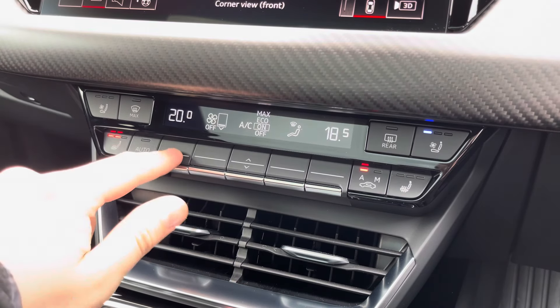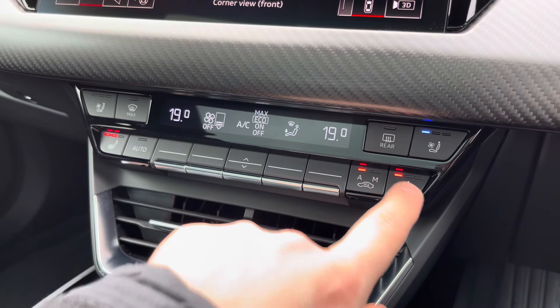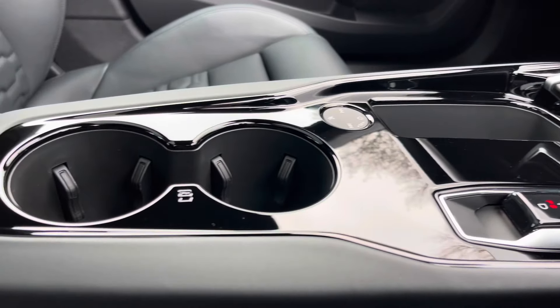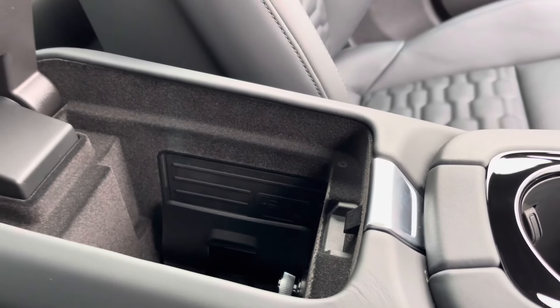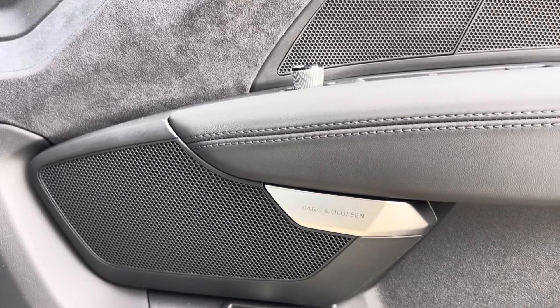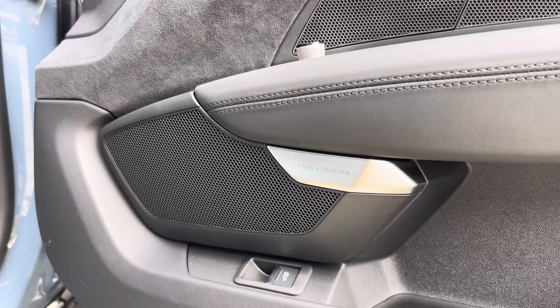This superb interior also boasts easy-to-use three-zone climate control, as well as heated and ventilated front seats. There's the slick floating gear shifter, a couple of cupholders, and underneath a central armrest there's plenty of storage, as well as an Audi phone box so you can wirelessly charge your phone on the go. The Bang & Olufsen sound system provides a refined listening experience, and this car also boasts a head-up display.